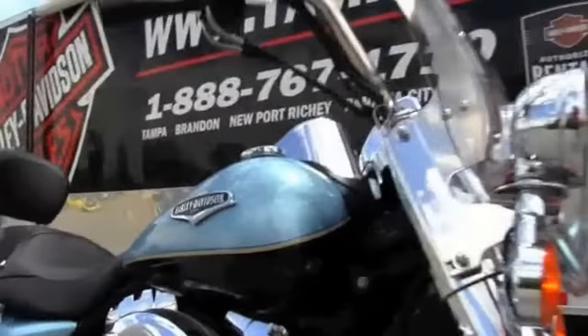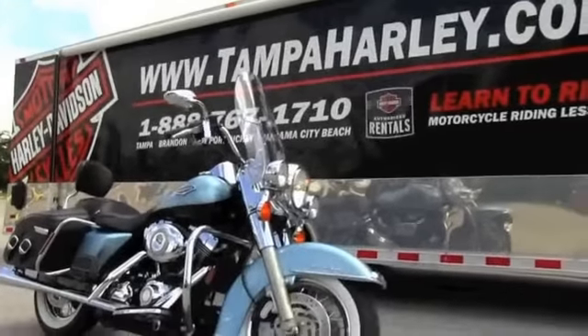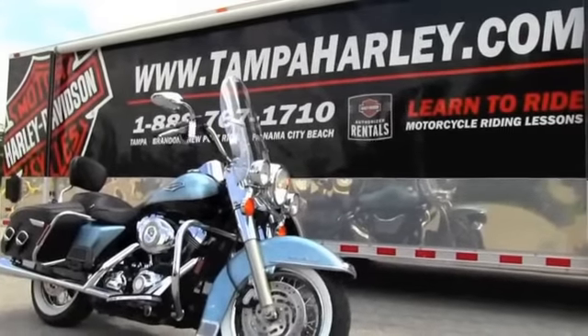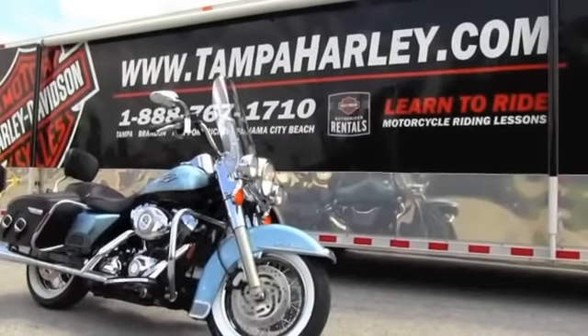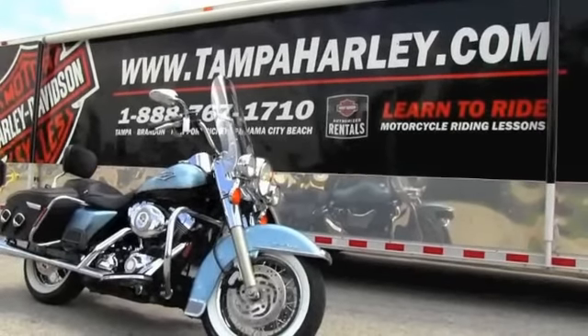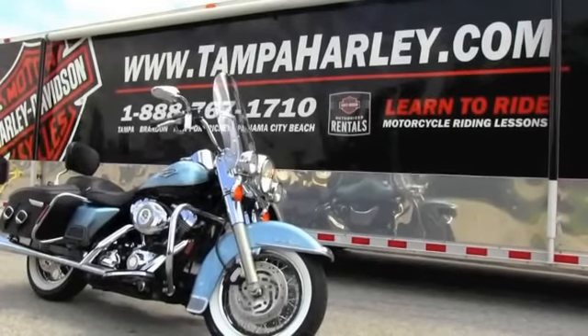All our bikes are fully serviced and safety checked. We'll take anything in on trade — cars, motorcycles, boats — just as long as we don't have to feed it. We are number one rated in customer service and always have over 150 pre-owned bikes in stock. We'll ship any new bike in the continental United States and ship any used bike anywhere in the world.